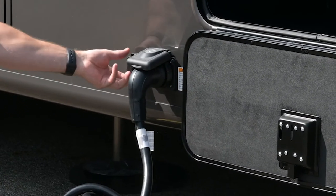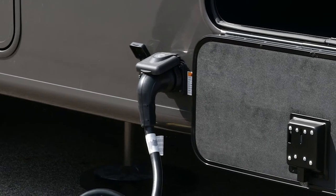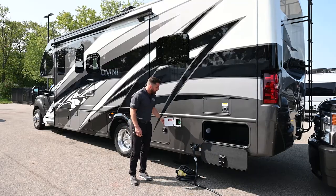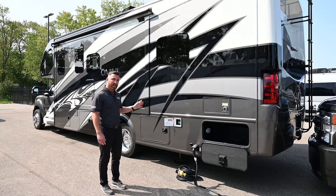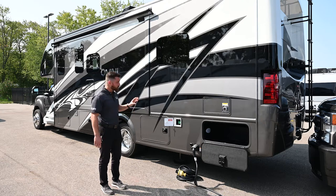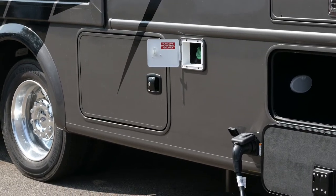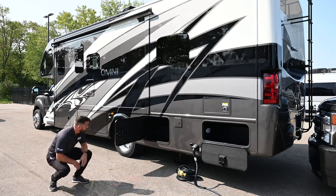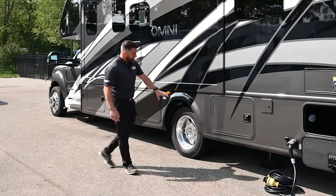Right here is your 50-amp power connection — it's plugged in right now. Next to that is your cable connection so you can plug into campsite cable and get local stations. This is your rear fuel fill — with this model you have two fuel tanks: 28 gallons in the front and 40 in the rear. They switch over automatically, so just worry about filling up both tanks.